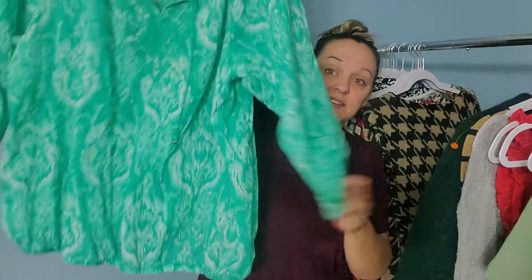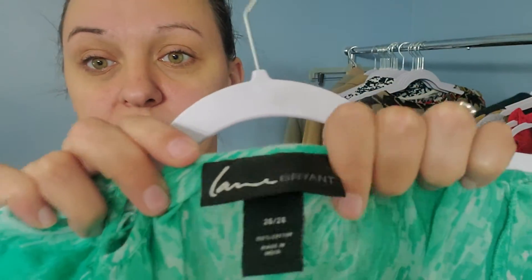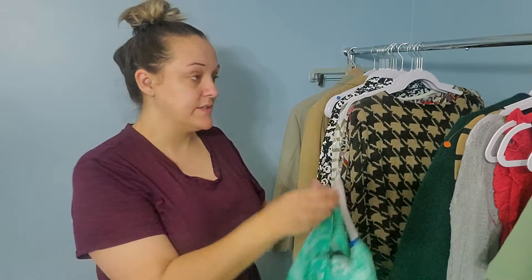Then I found this plus-size tunic top. This brand's been doing well for me — it's just Lane Bryant. This one was one of the ones half off, but I still average it to $4. Size 26.